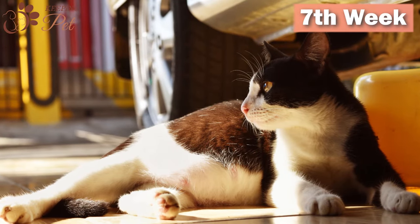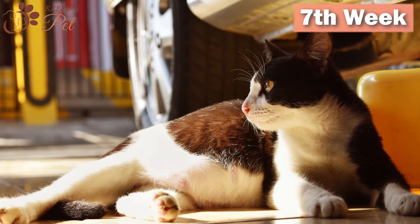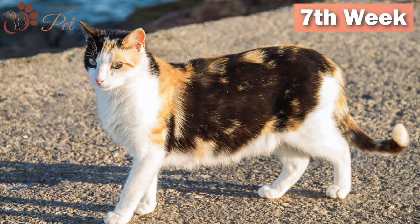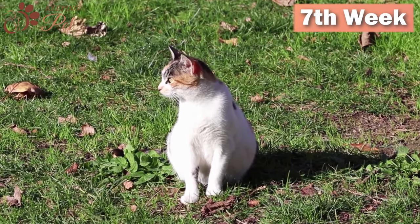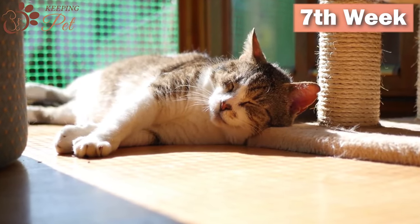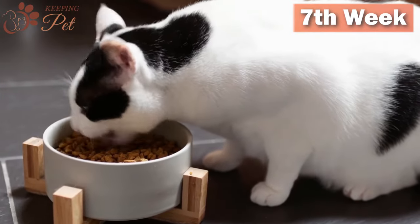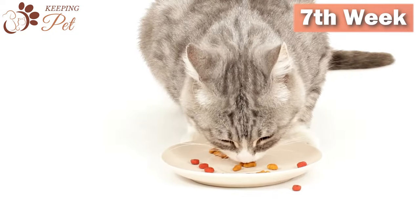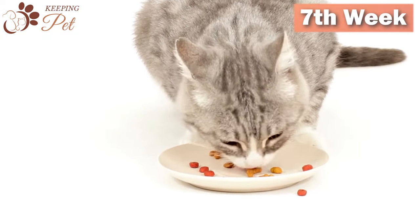Seventh week of pregnancy: By the seventh week, your cat will have a bulging, round belly. As kittens have grown, they are now pressing against the cat's internal organs, including the stomach, so there is little room for food. This leads to an apparent decrease in her appetite. Keep in mind that the mother cat still needs more nutritional intake, but due to decreasing stomach capacity, she is eating less. In this situation, you should provide smaller but more frequent meals.